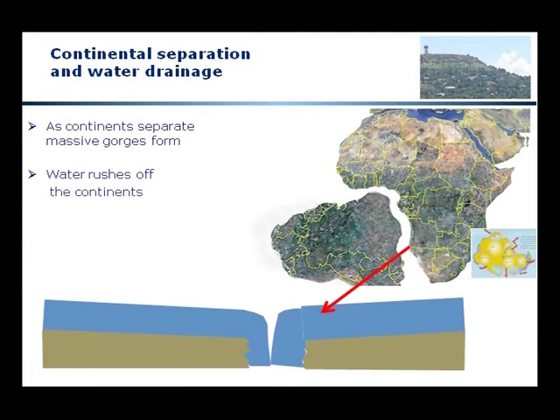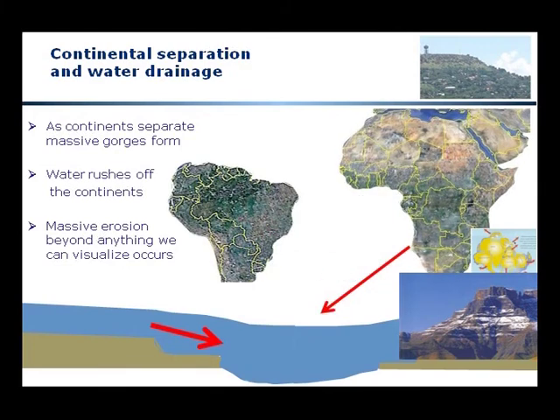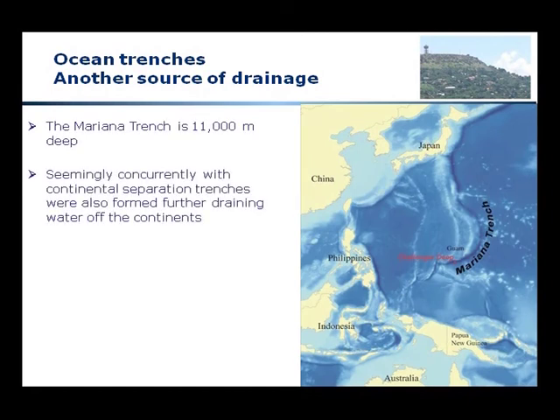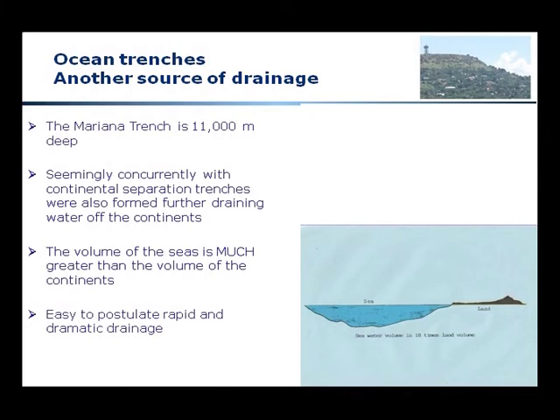As the continents separate, we would see massive gorges forming and potentially water rushing off the continents, giving rise to massive erosion beyond anything we can visualize. Then we find ocean trenches — the Mariana Trench near Japan is 11,000 meters deep. Seemingly concurrently with continental separation, these trenches were formed, providing a further vehicle for draining of the continents. The volume of the seas is 18 times more than the volume of the land, so it is easy to postulate rapid and dramatic drainage.